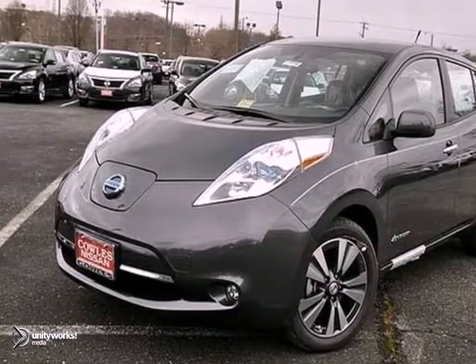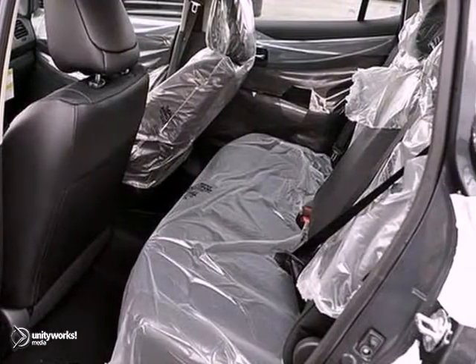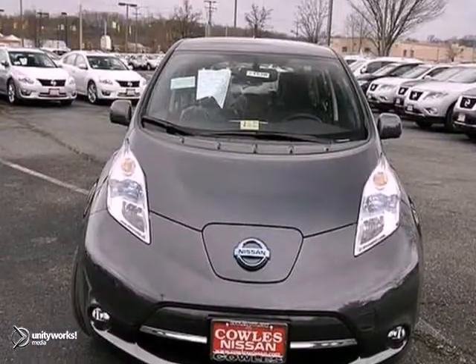If you're looking for a versatile vehicle that'll suit all your needs, take a look at this 2013 Nissan LEAF. It comes to you with an array of features, including steering wheel controls, a CD player, and climate control. It also has power windows, locks, and mirrors, and a rear window wiper.